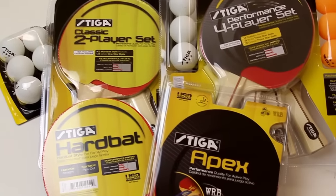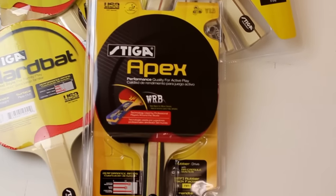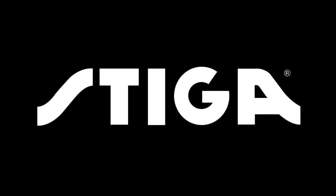Be sure to check out Stiga's full line of table tennis accessories. Stiga — play the best.